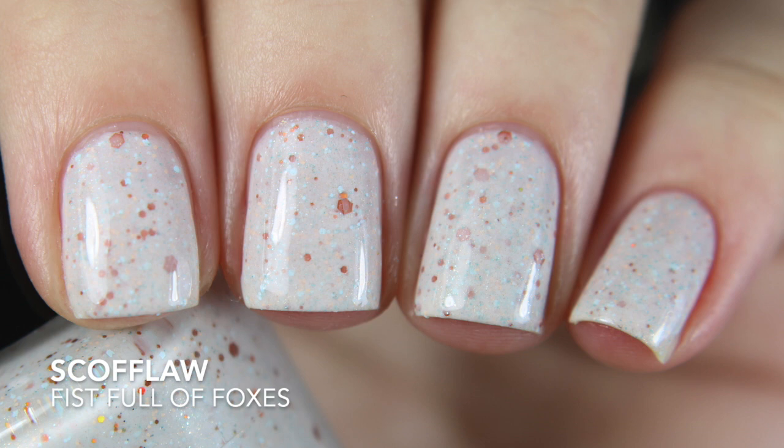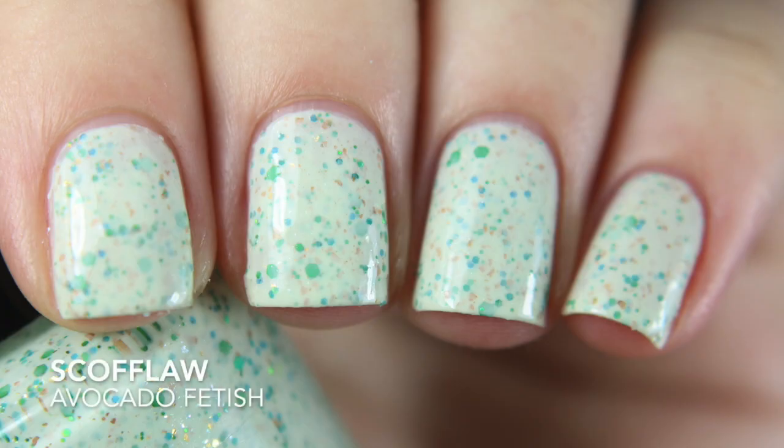The first one is Fistful of Foxes — it's a creamy sand-colored base with orange, baby blue, and hollow glitter. Formula is really good, impressive — opaque in two coats. The other one is Avocado Fetish, which I wouldn't have thought I'd pick up. It has a pale green base with orange, green, and blue glitter along with what looks like some hollow in there too. Another good formula, opaque in two coats.